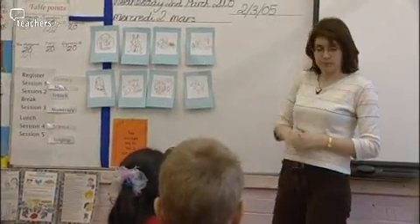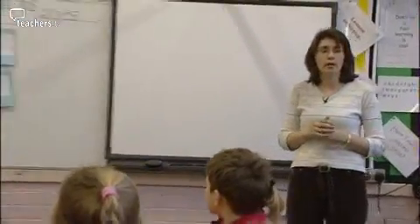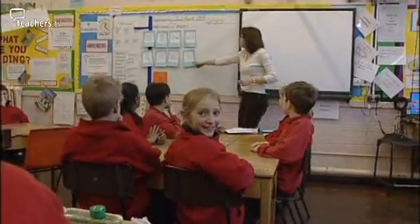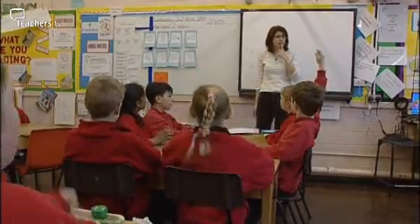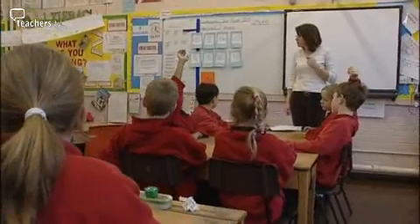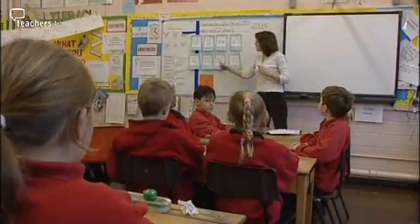Une souris. Une souris. Right, who was listening very carefully? One of those is different to all the others. It's une souris. Excellent. Une souris. Why is that one different? Max? Because it says une at the beginning. It says une at the beginning. Well done. And all the others say un.